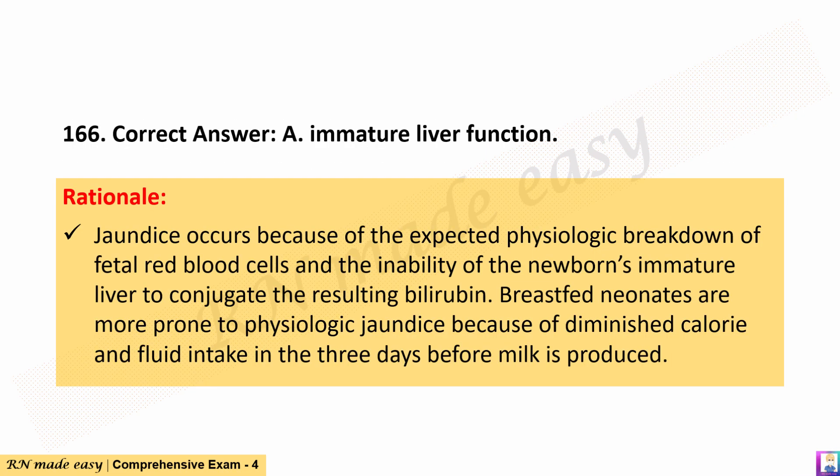The correct answer is A. Immature liver function. Rationale: Jaundice occurs because of the expected physiologic breakdown of fetal red blood cells and the inability of the newborn's immature liver to conjugate the resulting bilirubin. Breastfed neonates are more prone to physiologic jaundice because of diminished calorie and fluid intake in the 3 days before milk is produced.